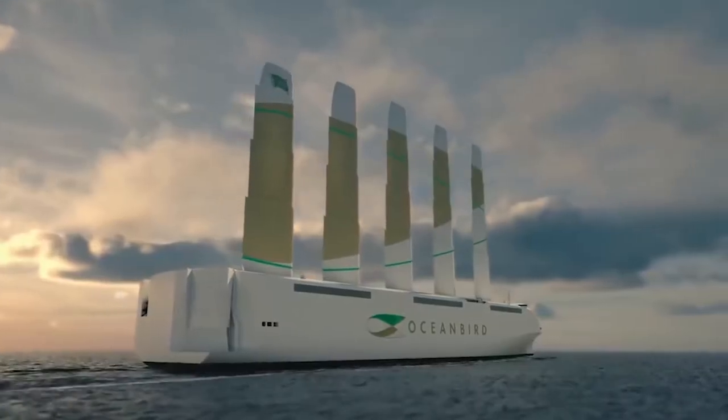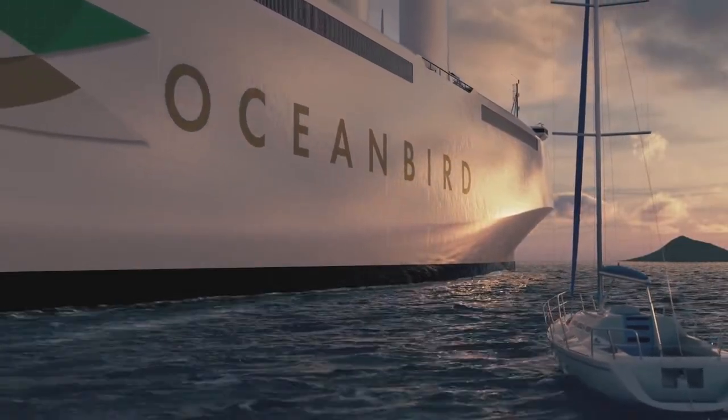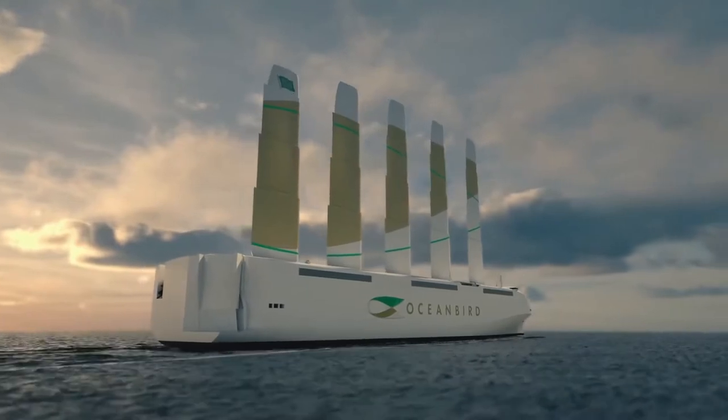At 198 meters — 600 feet long — Oceanbird would be the biggest and fastest sail vessel in the world, even though technically it doesn't have sails.